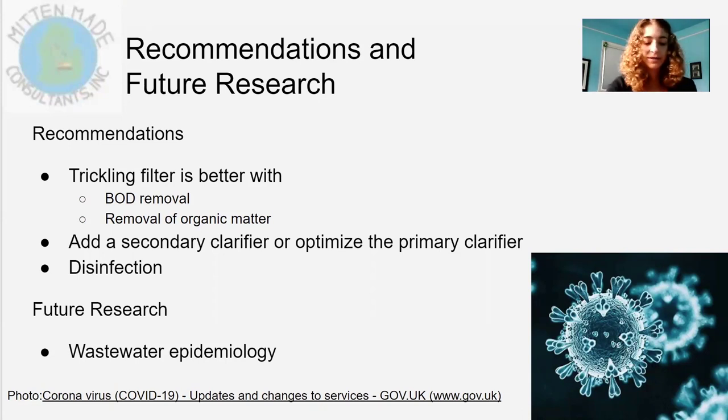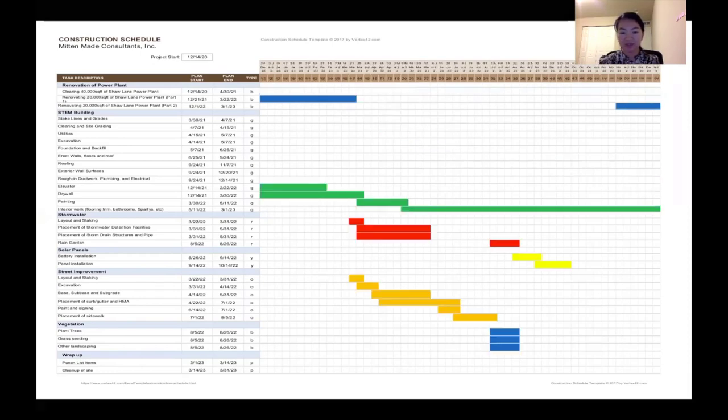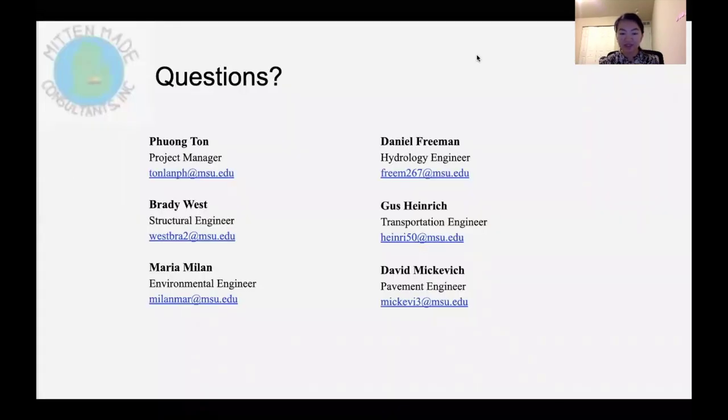For the construction schedule, the Shaw Lane reconstruction and Shaw Lane Power Plant renovation will start with renovation of the power plant first, beginning December 2020. The construction crew will start clearing out the power plant building, and at the end of March 2021, construction of the new STEM building can begin. We will wait until 2022 to begin road construction and start placing pipes and stormwater detention facilities, since most roads will need to be ripped up for pipe installation. Once all sidewalks are constructed, we will begin planting trees, grass, and the rain garden. Once things get less busy, solar panels will be installed, and we hope to complete the project by the end of March 2023.